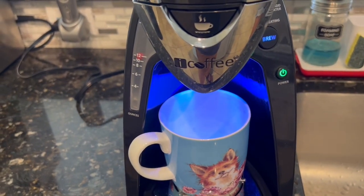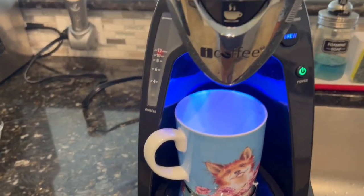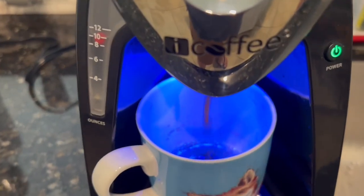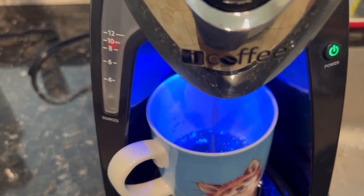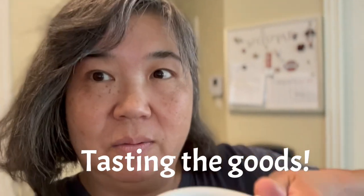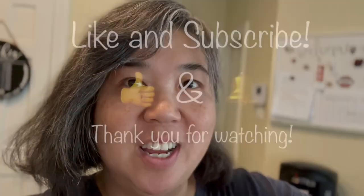Oh, it lights up — very nice! I'm going to try the coffee. Mmm, smells good! Nice and hot. It's pretty good!